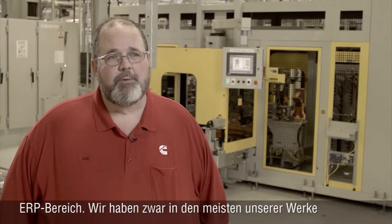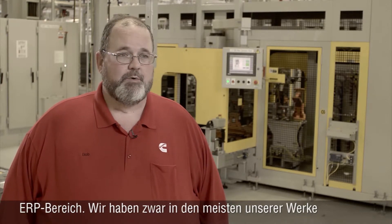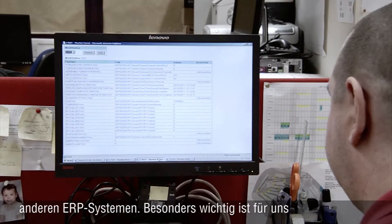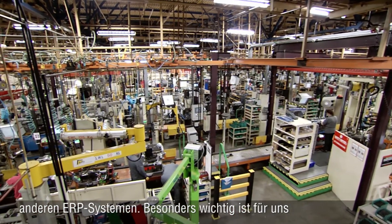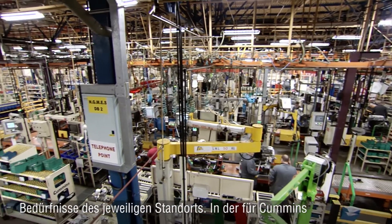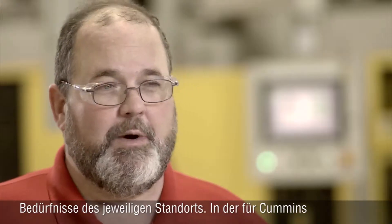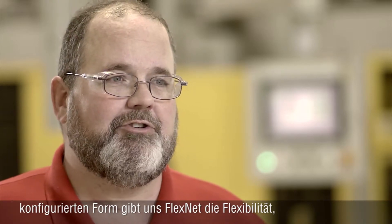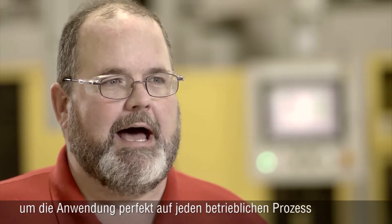One of the advantages that Apriso FlexNet gives us when working with our joint ventures is the ability to interface with a variety of business applications in the ERP space. We interface with Oracle in most of our plants, but for our joint ventures we sometimes need to interface with other ERPs. It's very important for us to have the ability to configure the solution to fit the site's specific needs, and FlexNet gives us that flexibility to really customize the application for each business process at the plants.